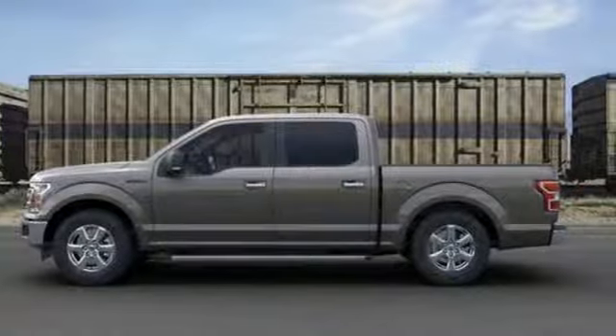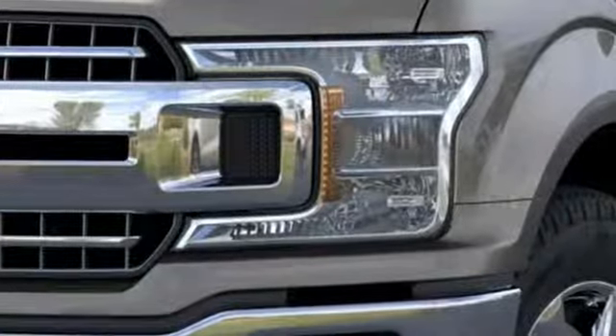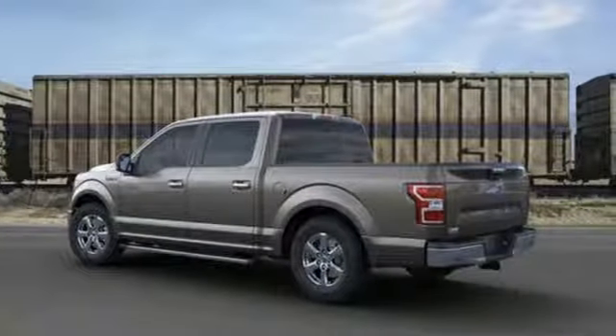V6 engine. Gas pressurized shocks. Engine auto stop-start feature. Active grille shutters. Streaming audio. Wi-Fi hotspot.